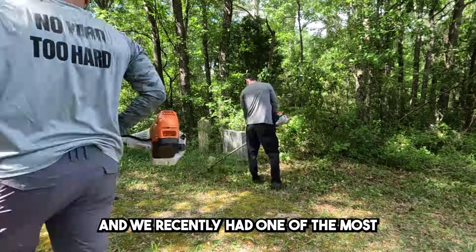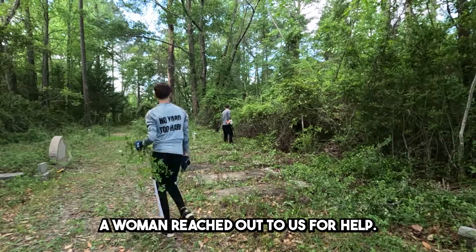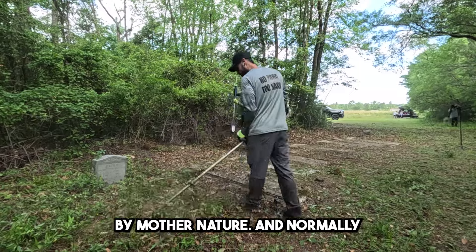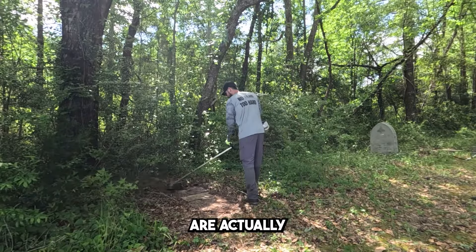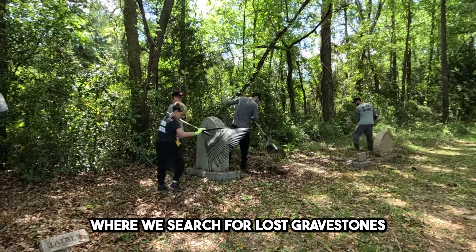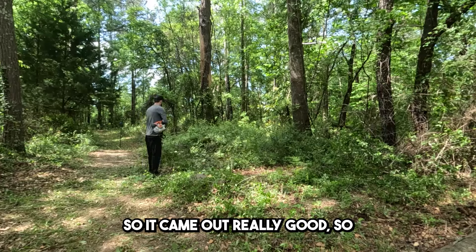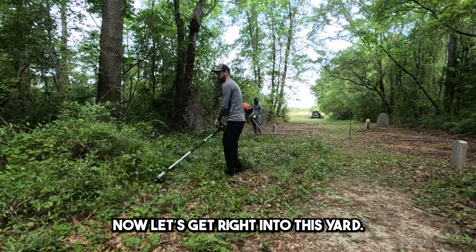Hey, this is Justin from the Blessing Boys and we recently had one of the most interesting yard requests to date. A woman reached out to us for help. She had multiple family members buried in a cemetery down by the coast of North Carolina that has been completely consumed by Mother Nature. Normally tall grass is no match for us, but the issue here is that many of the graves are actually scattered throughout the woods. So join us today on this journey where we search for lost gravestones, dodge a few falling limbs, and clear out this cemetery so the family can finally find their loved ones once again. It came out really good, so stick to the end all the way through. We appreciate your continued support. Now let's get right into this yard.